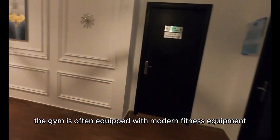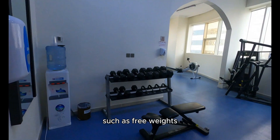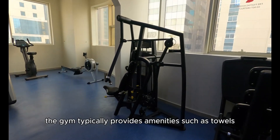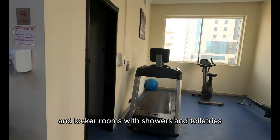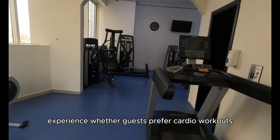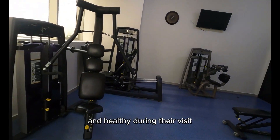The gym is equipped with modern fitness equipment including cardio machines such as treadmills, ellipticals, and stationary bikes, as well as strength training equipment such as free weights, weight machines, and exercise benches. It typically provides amenities such as towels, water stations, and locker rooms with showers and toiletries. Overall, the gym is designed to provide a comprehensive fitness experience, whether guests prefer cardio workouts, strength training, or structured fitness classes.